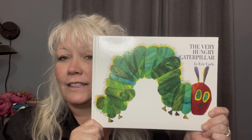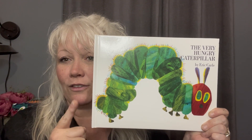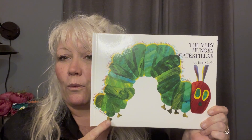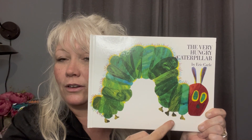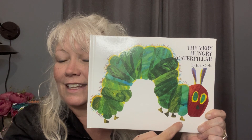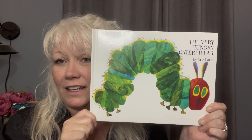Now let's count the feet that we see. Ready? Get your pointer finger ready. 1, 2, 3, 4, 5, 6. We see 6 feet on this caterpillar.